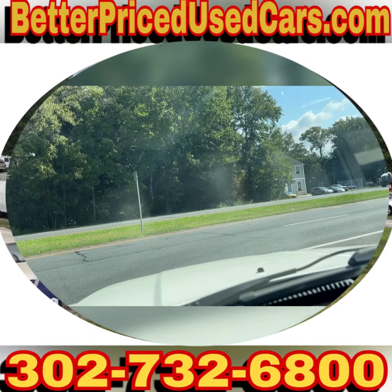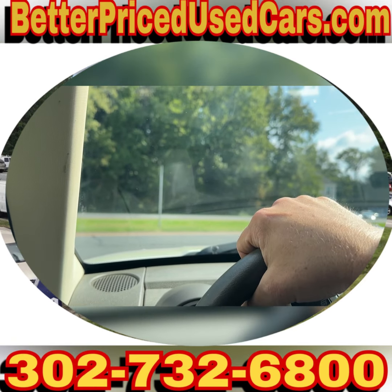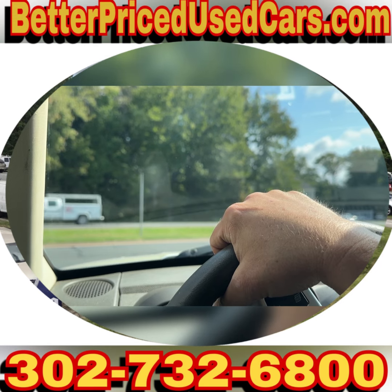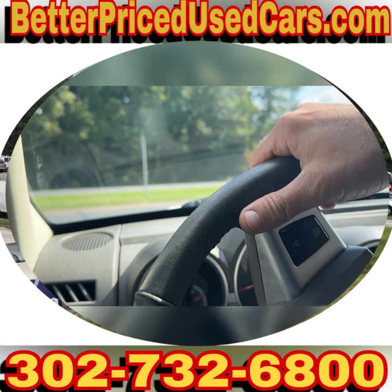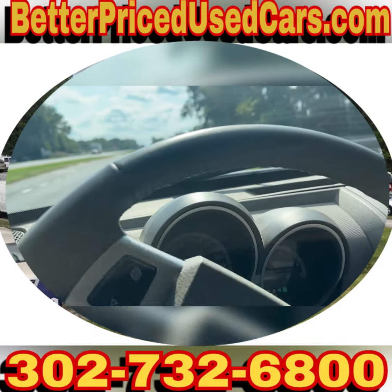So if you decide that this is the Nitro for you, you would owe a deposit of $250 followed by the balance within seven days. You have a total of 30 days to pick this vehicle up here in Frankfort, Delaware. Frankfort, Delaware is located 20 minutes north of Ocean City, Maryland, about two hours south of Wilmington and Philadelphia.